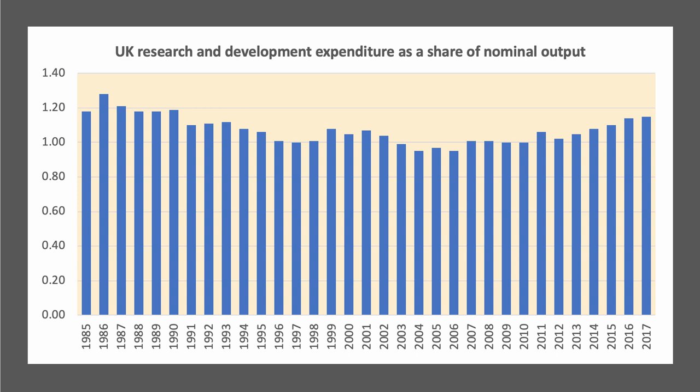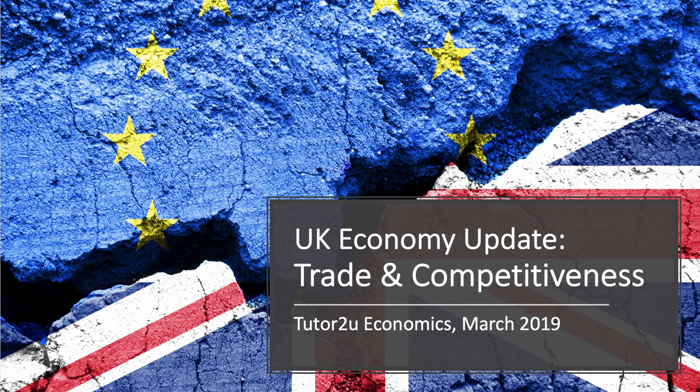Another aspect of supply-side weakness is that as a country we're probably not investing enough in research and development. This chart shows that UK R&D as a share of GDP has been stubbornly below one and a half percent of GDP, which is the government's current target. It has risen in recent years, which is some good news, but R&D spending remains a weakness on the supply side. There's an update on the UK's trade and competitiveness data.